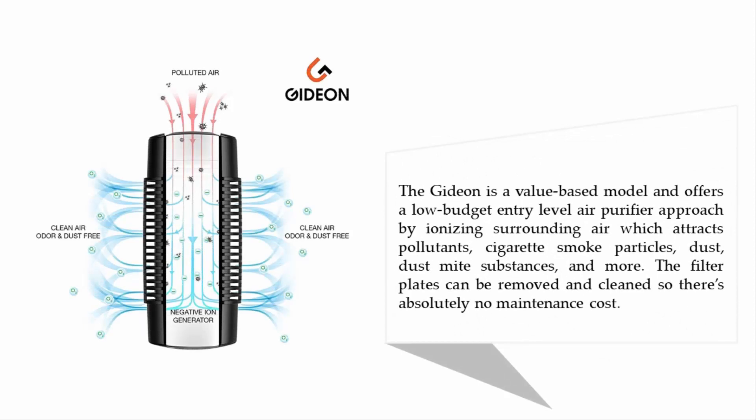The Gideon is a value-based model and offers a low-budget entry-level air purifier approach by ionizing surrounding air, which attracts pollutants, cigarette smoke particles, dust, dust mite substances, and more. The filter plates can be removed and cleaned, so there's absolutely no maintenance cost.